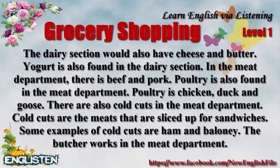Poultry is also found in the meat department. Poultry is chicken, duck, and goose. There are also cold cuts in the meat department. Cold cuts are the meats that are sliced up for sandwiches. Some examples of cold cuts are ham and bologna.